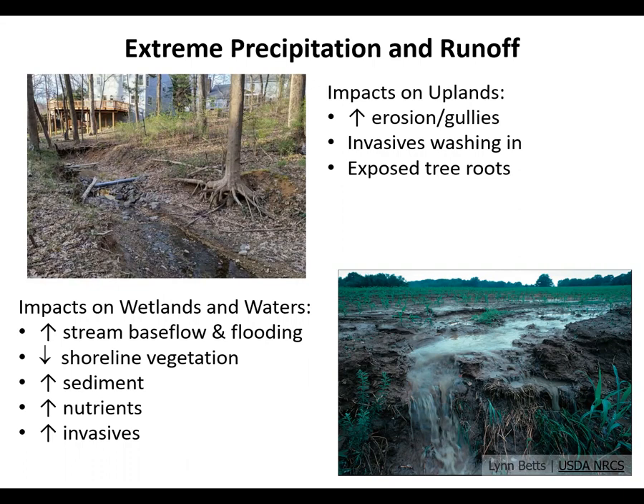These have a cascade of impacts in both uplands and lowlands. In uplands, we may see increasing erosion and gully formation. You might see invasives washing in such as garlic mustard, and tree roots may be exposed. In wetlands and waterways, we will see increasing stream base flow and flooding, diminishment of shoreline vegetation, and increasing sediment, nutrients, and non-native invasives.